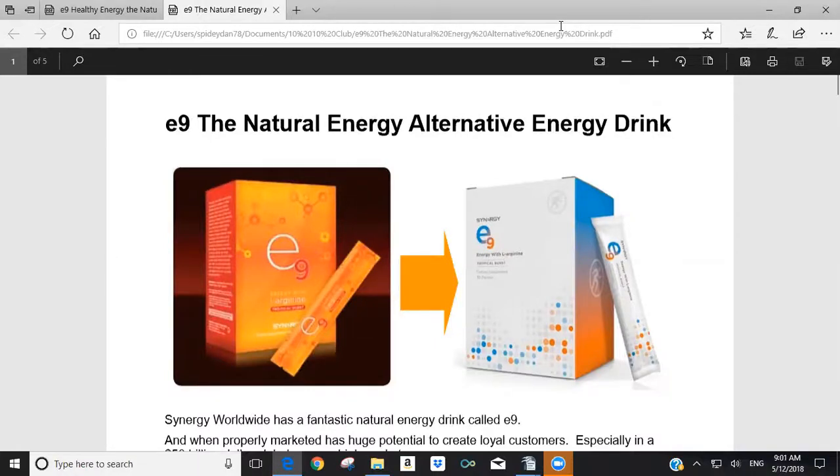I want to welcome everyone to our live Saturday morning presentation. We're going to be looking at E9, which is Synergy Worldwide's natural energy drink. You should see what the old box of E9 looked like and what the new box looks like now that the packaging has all been coordinated to be compatible with the microbiome product line.